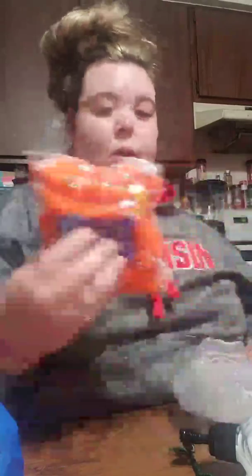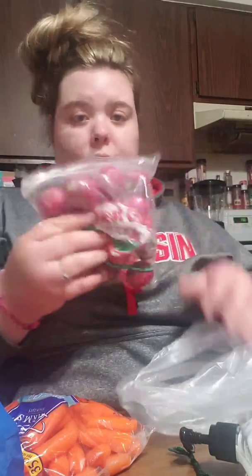And then I got some more cuties, of course. Plus some carrots and radishes.